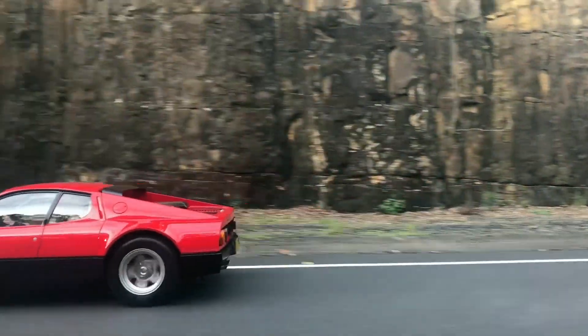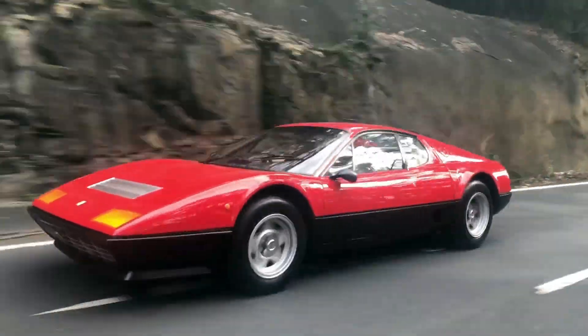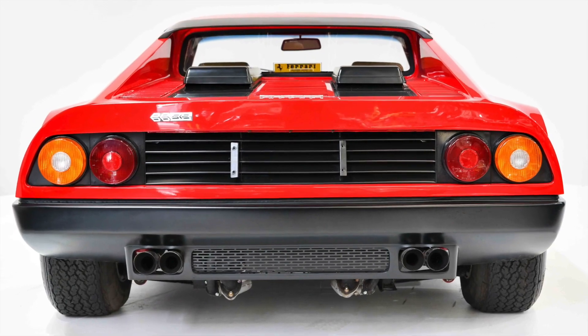The Boxer was a great success for Ferrari and, along with the Lamborghini Countach, was one of the very real supercars of the 70s. In 1976, there were only 929 Berlinetta Boxers built.